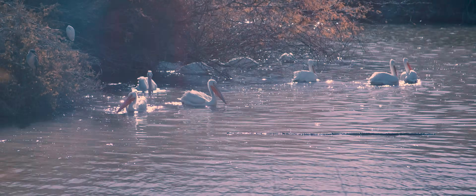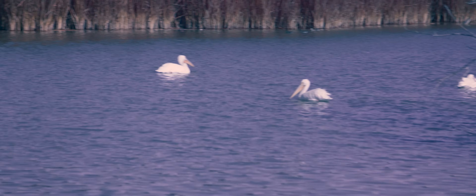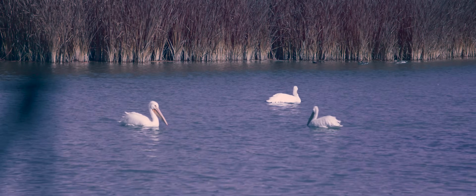These birds are known to periodically nest in colonies to avoid predators. All in all, they paint a very beautiful scene against the backdrop of the riparian, one that is well worth the visit to witness.